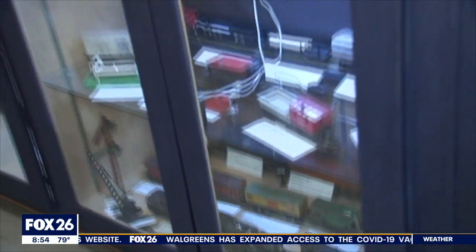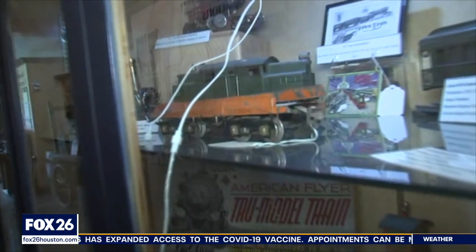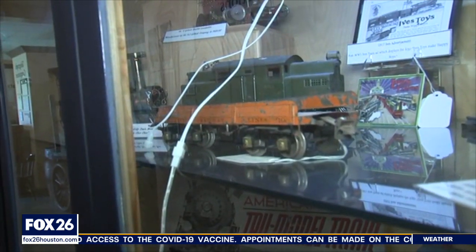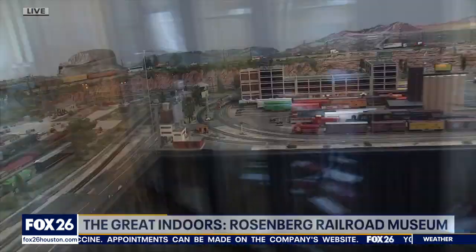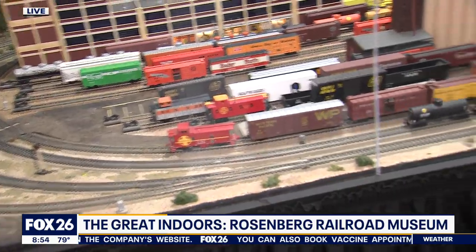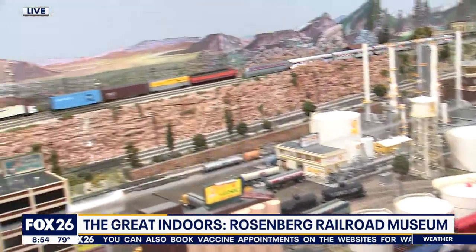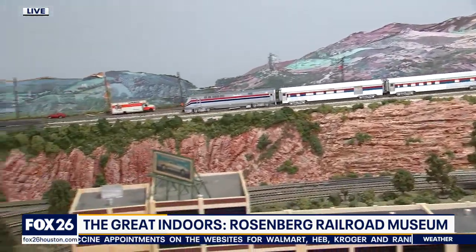This is our education station building — this is our model train room. We have two HO layouts with fun model trains from the 40s, 50s, and 60s. Our staff and volunteers are currently building a new O gauge layout here in the model train room, so you'll be able to see the different phases of what it takes to build a model train layout.